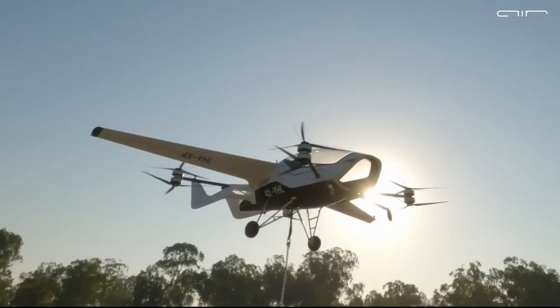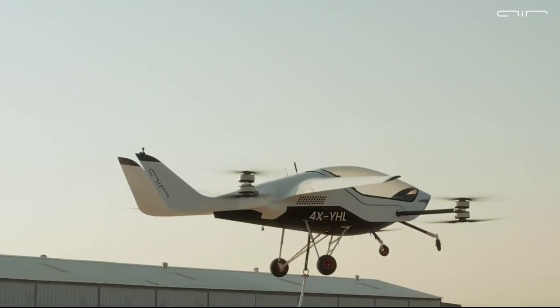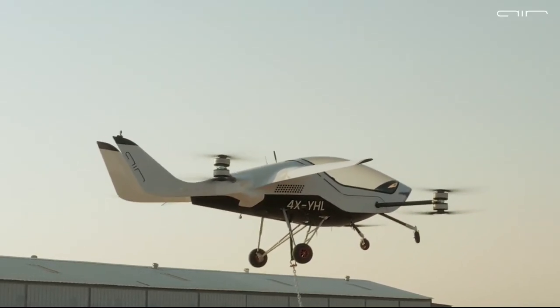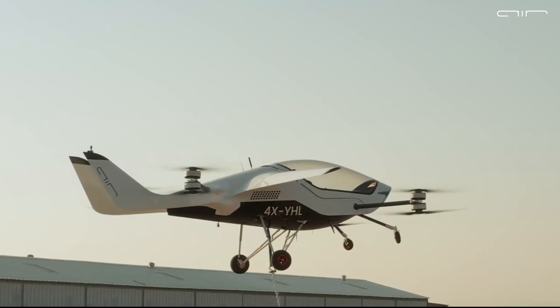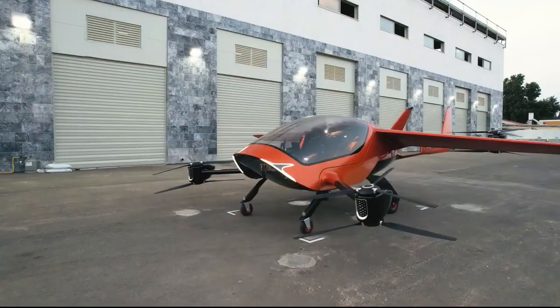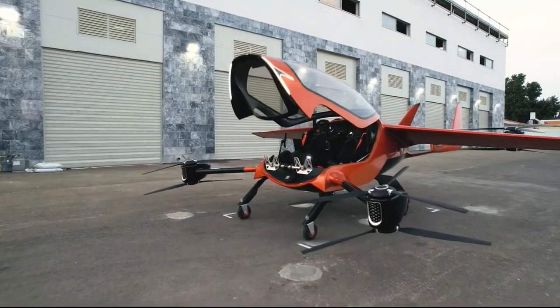In July, Air completed its first hover test of the Air One. This flying vehicle takes off and lands vertically. It's fully electric with eight motors — a vehicle that flies, not a plane or a helicopter.